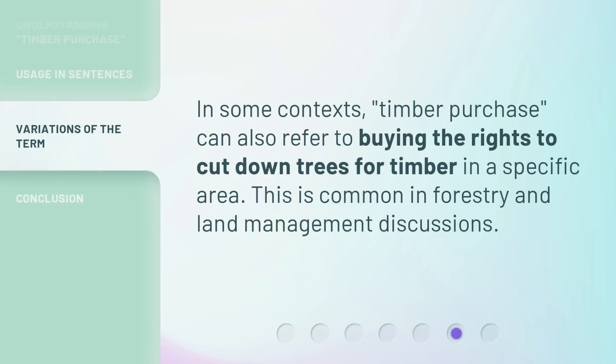In some contexts, 'timber purchase' can also refer to buying the rights to cut down trees for timber in a specific area. This is common in forestry and land management discussions.